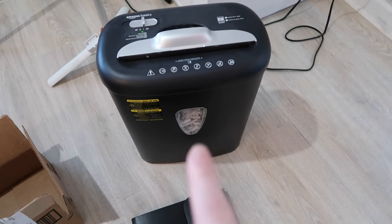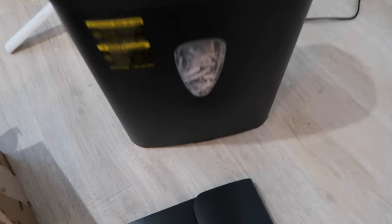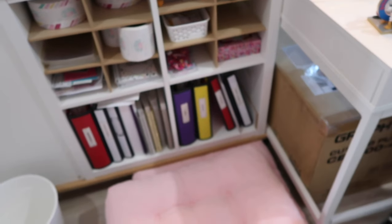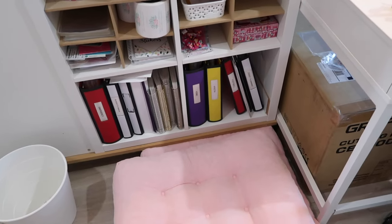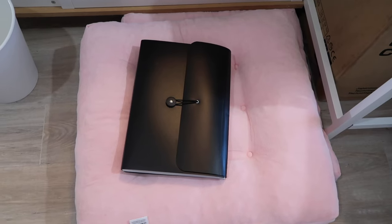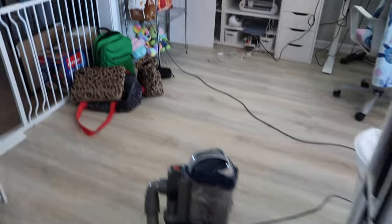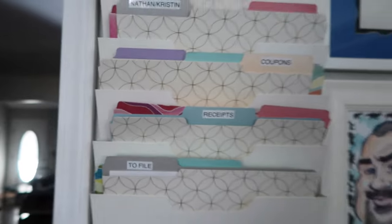After I'm finished with the video I'm going to clean that out to get it ready to go — I don't want to leave it that full. The accordion file I'm going to put in my office closet since I don't need it every single day, that's why I keep it in there. And the last order of business is to put this folder back in the organizer.